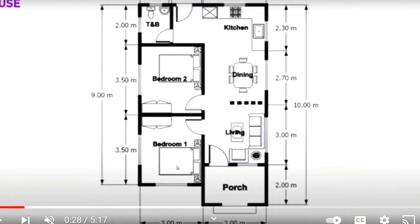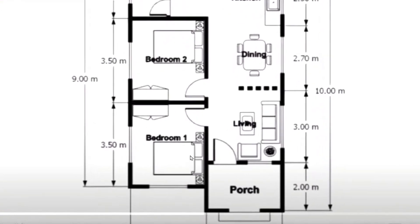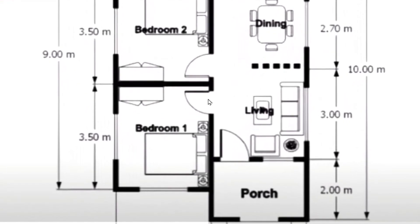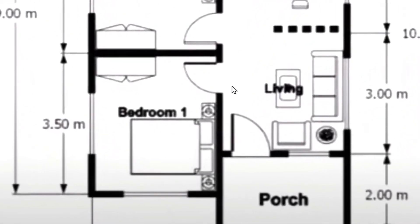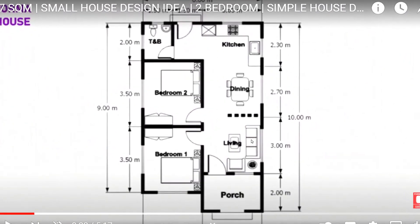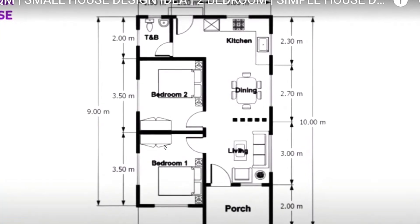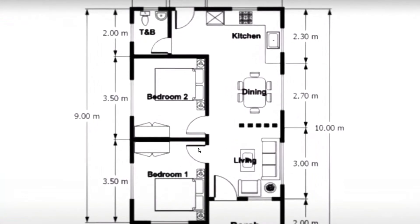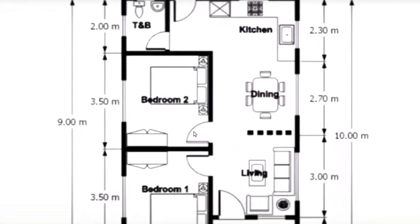It doesn't necessarily have to be a master bedroom, but sometimes it is. What you have is a door coming directly off your living room — that affords absolutely no privacy whatsoever. Someone sitting right here is looking directly into the bedroom, and for you to have any sort of privacy, this door has to be closed all the time.